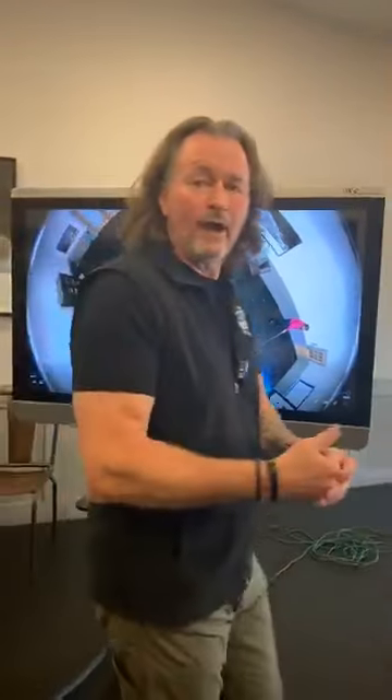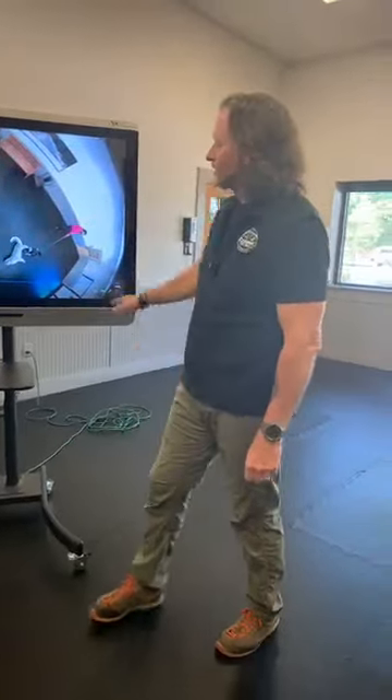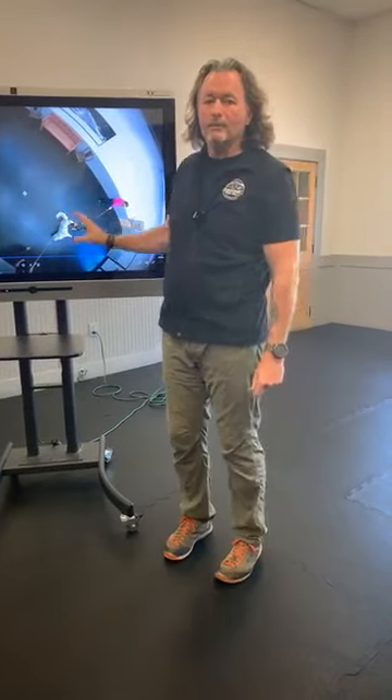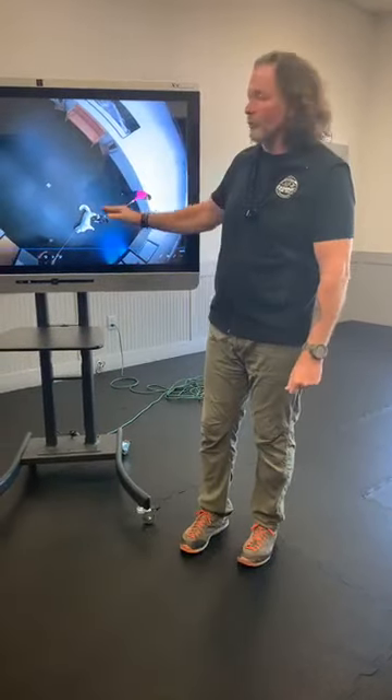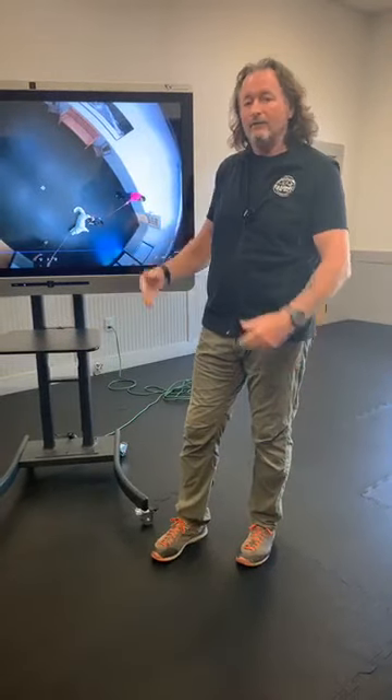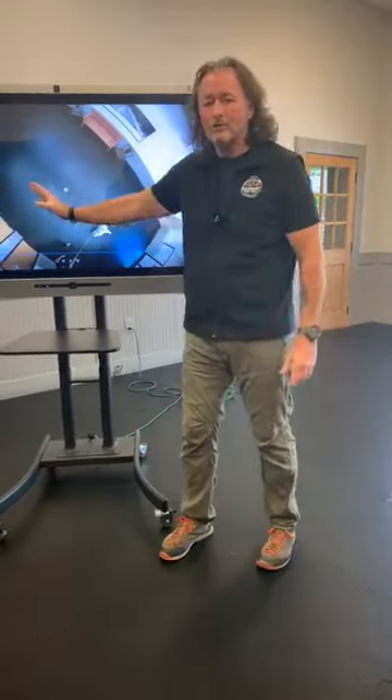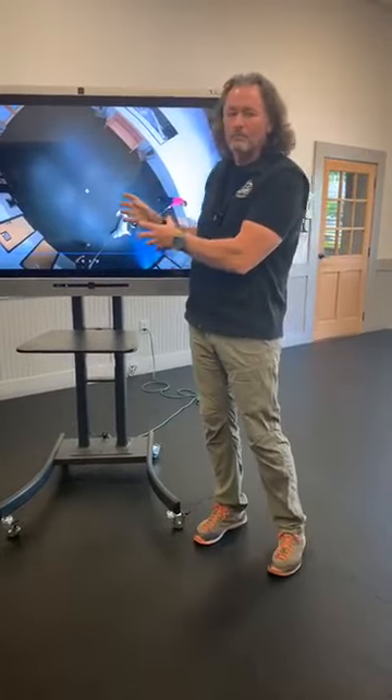I won't play the whole thing in real time — this video is over three and a half minutes. But on another day I'll run the whole thing. This is a bird's-eye camera from the ceiling. I use this footage to show owners and to place in the animal's file, then I run this exact same test again several months later to draw a comparison — kind of like a controlled experiment.